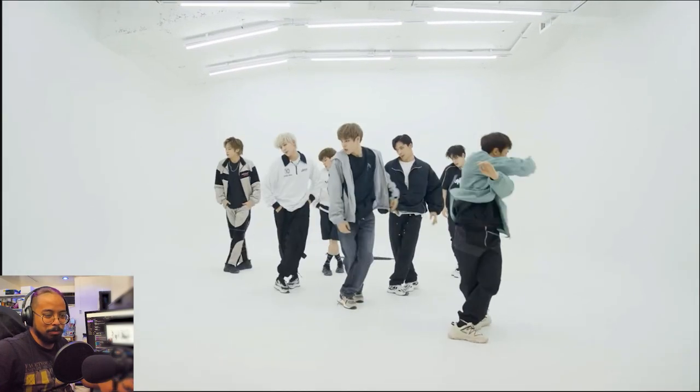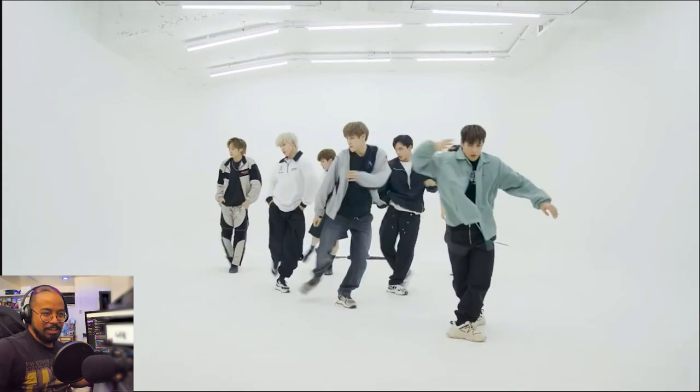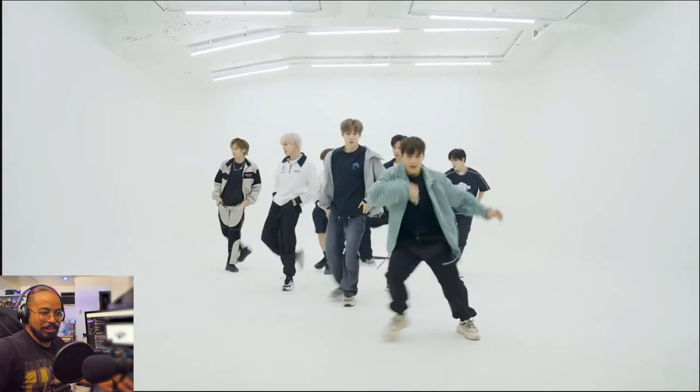This is so cool. I love this move. Oh man, that's so cool. What is it again? One more time.